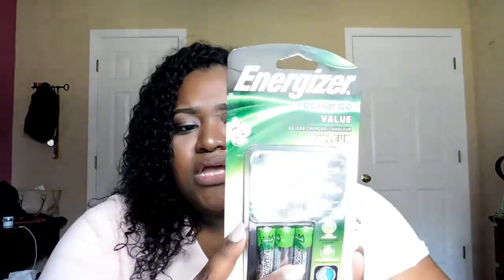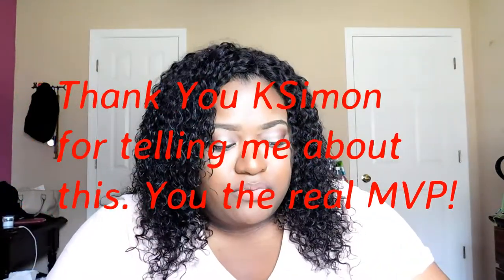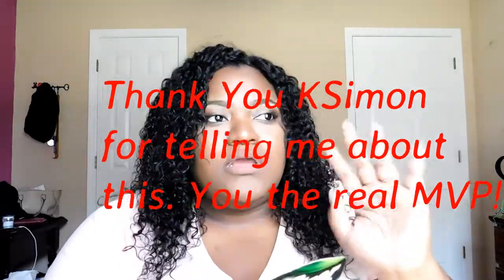I did get some hair stuff from Walmart but that'll be in another video so this doesn't get too long. The first thing I got is Energizer rechargeable batteries — double A. It was $13 and it comes with the charger you plug into the wall. My camera runs on batteries so instead of buying and wasting new ones, I just recharge these. I bought an extra set as backup and I could only find this at Walmart.